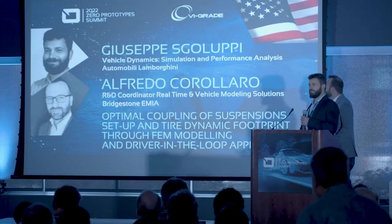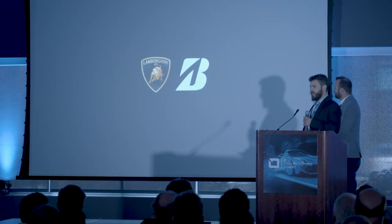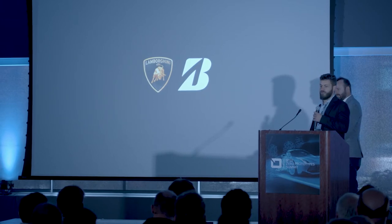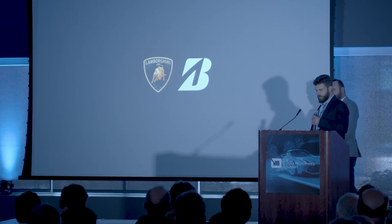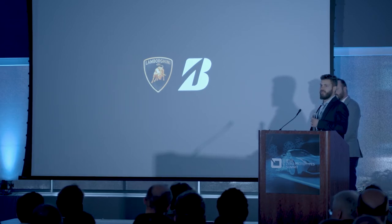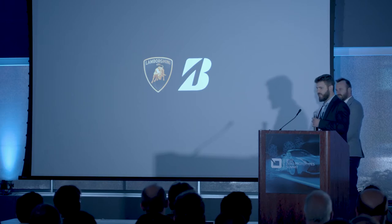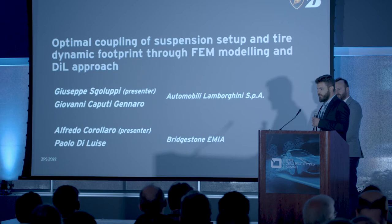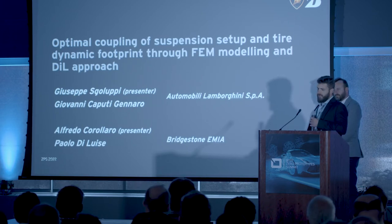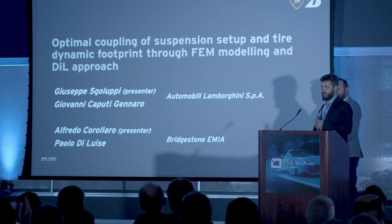Good afternoon, everyone. I'm Giuseppe Sgoluppi from Automobili Lamborghini, and together with Alfredo Corollaro from Bridgestone EMIA, I'm going to give you a presentation about a joint activity done during the development of the Huracan STO. The activity has been carried out with a full virtual approach and aimed at the optimization of the tire dynamic footprint in specific working conditions.